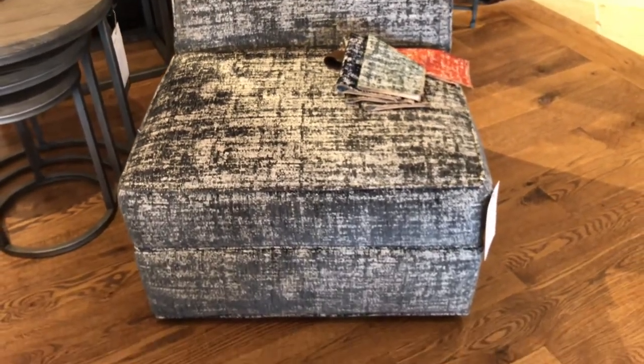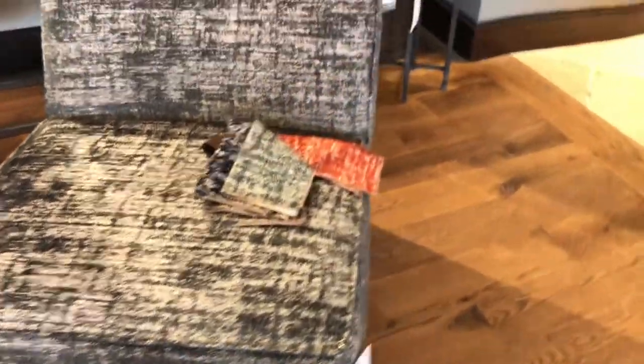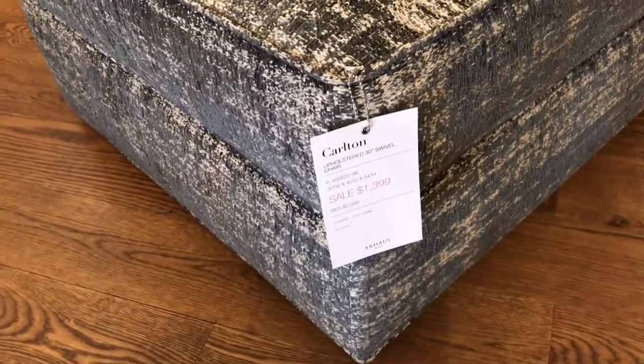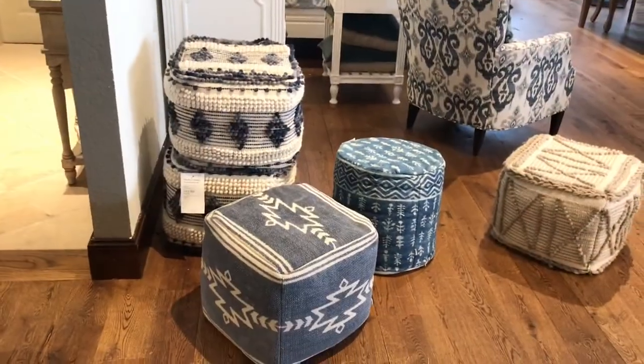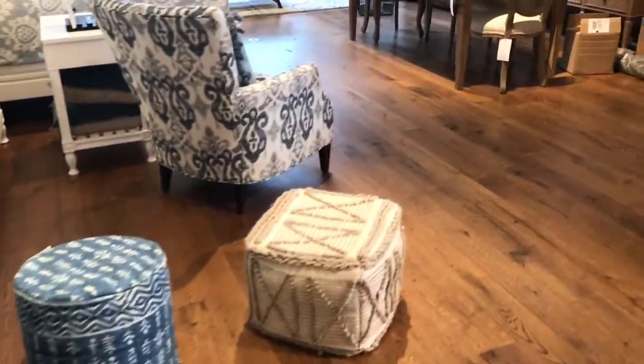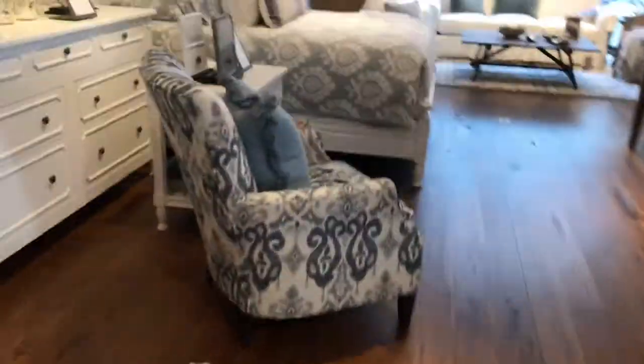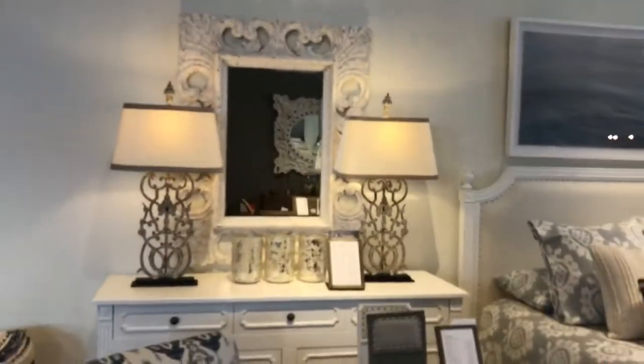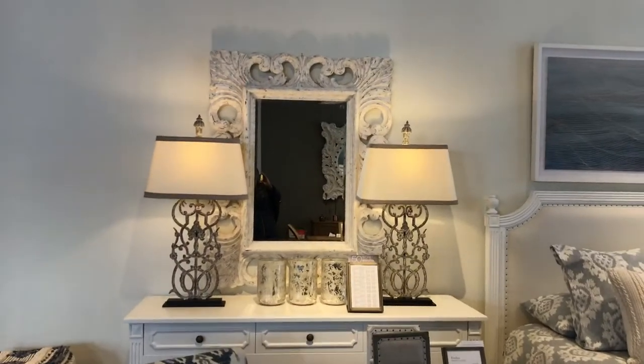This nice chenille fabric chair — I think it's really cute. And as you can see, you can pick multiple colors of that. Some little ottomans — you can sit on them or put your feet up on them. I love those lamps.